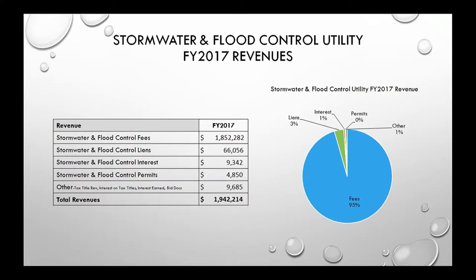The stormwater flood control utility was established on March 20th, 2014, so we have three full fiscal years of operations behind us. I'm going to talk about financials for FY17 but mostly focus on the projects we've been able to complete using the resources available through the utility. This slide shows FY17 revenues totaling a little more than $1.9 million, which were in line with our expectations.